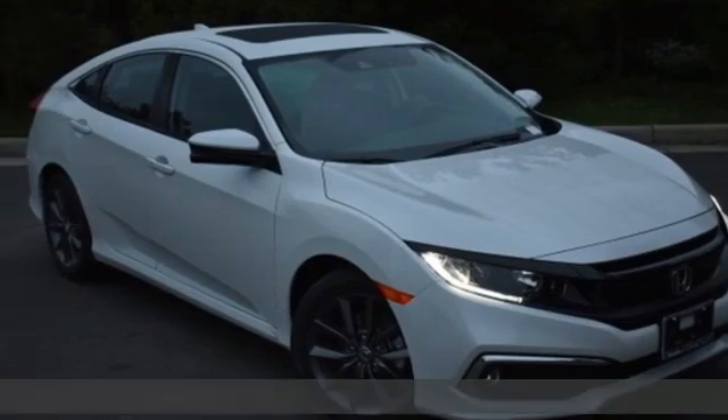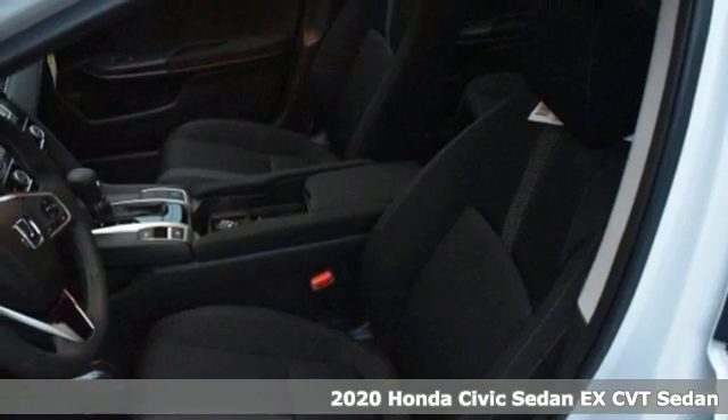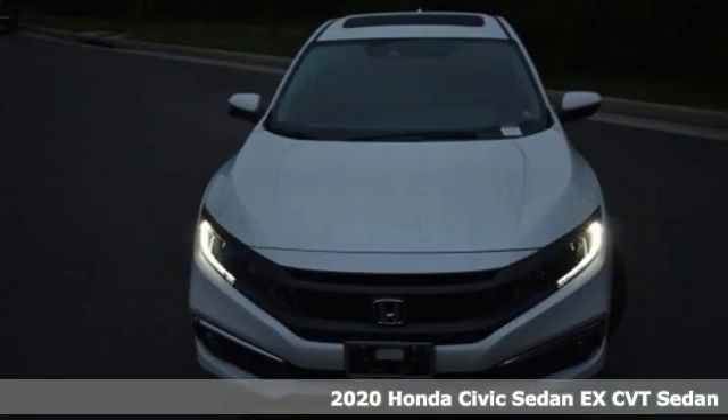Here's a new 2020 Honda Civic sedan. Get more mileage out of every drive with this Civic. It comes with all the amenities you need.